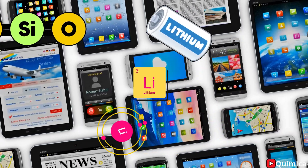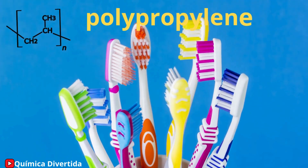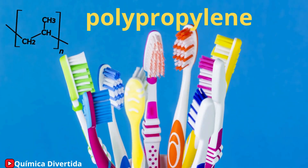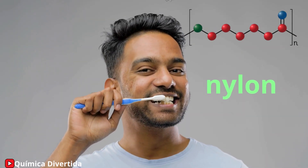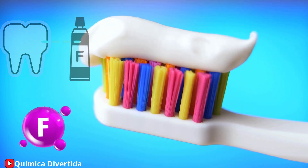Another everyday example is your toothbrush. The handle is made of polypropylene, a durable and flexible plastic. The bristles, which clean your teeth, are made of nylon, a synthetic polymer. And let's not forget fluoride, the compound in toothpaste that strengthens enamel and prevents cavities.